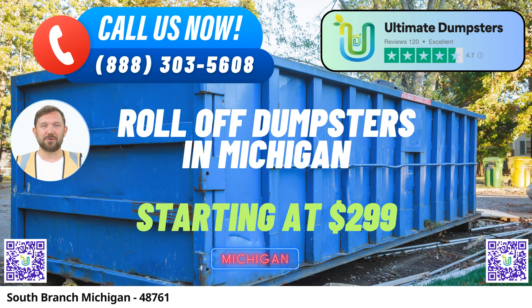Ultimate Dumpsters, your same-day roll-off dumpster rental service in South Branch, Michigan. Welcome to South Branch, Michigan, where Ultimate Dumpsters is your trusted partner for all your waste management needs. We take pride in providing efficient and reliable same-day roll-off dumpster rental services in this beautiful city and throughout the state.